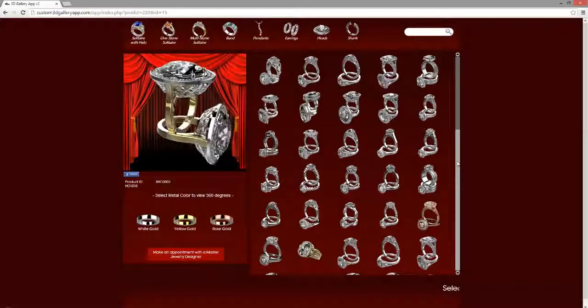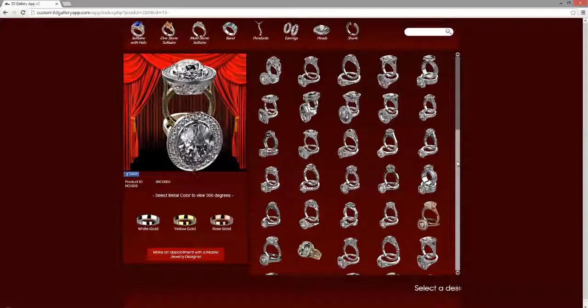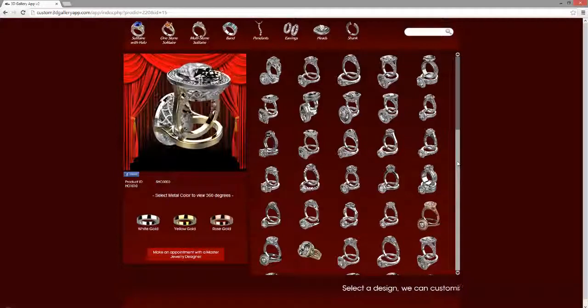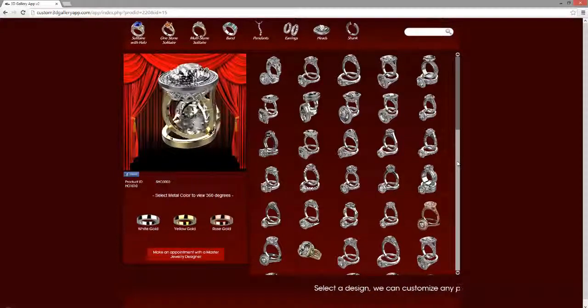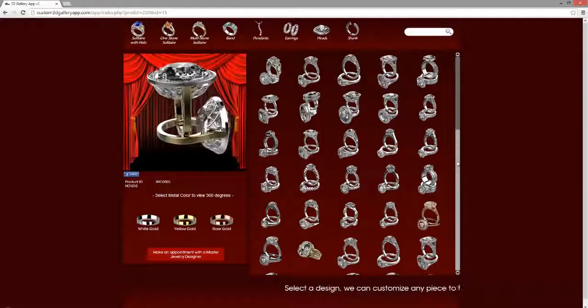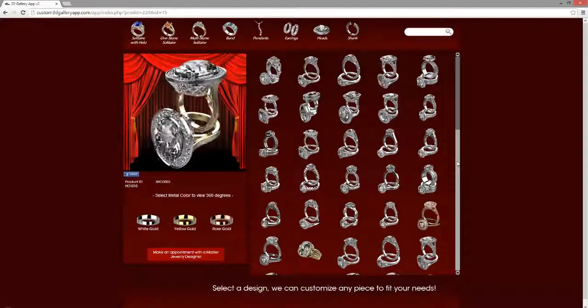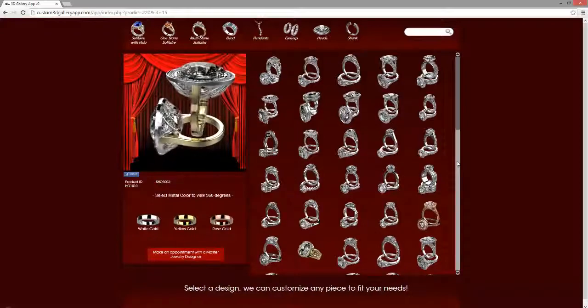If you have any questions, please feel free to give us a call. The phone number is 818-396-3922. You are also able to view us online at www.3dspacebro.com. Thank you so much for watching and have a great day!